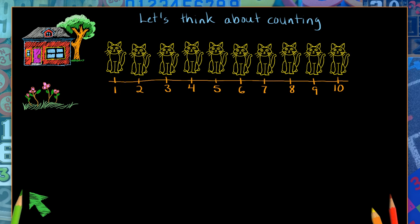Now, what if all of these cats have been stuck in the house all day long and some of them decide to go out in the garden? How would that change our counting? Well, let's see.